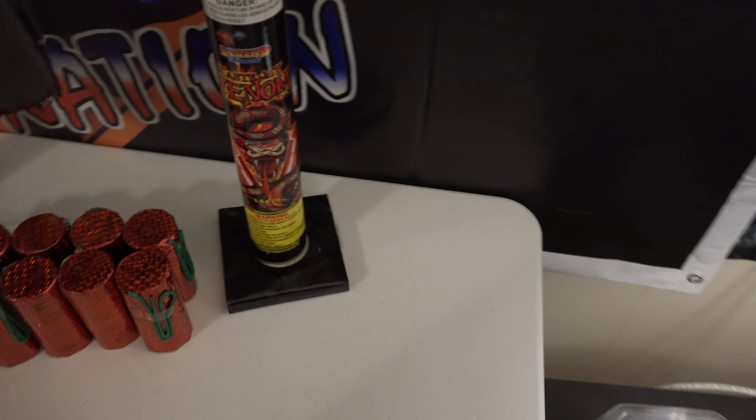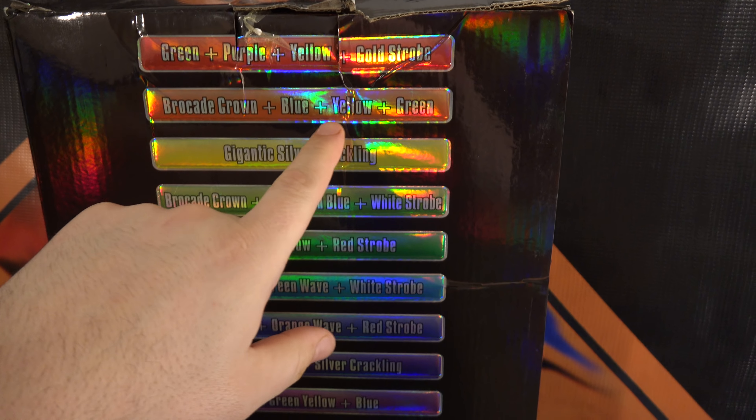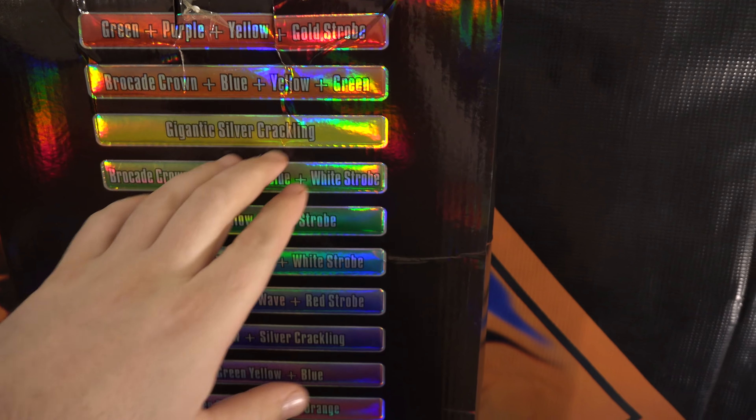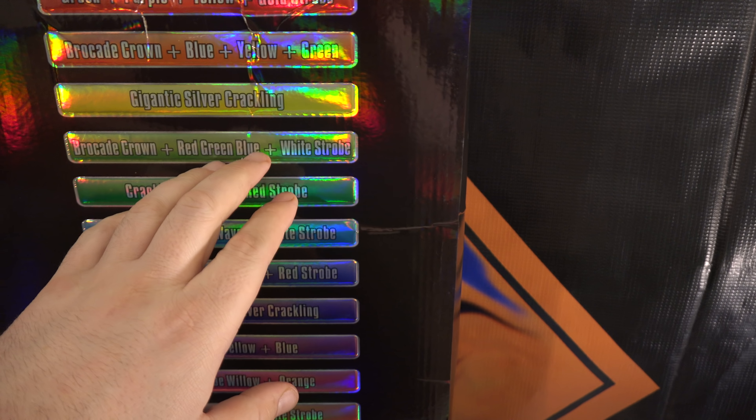We have the effect on the back here. So we're looking at: green, purple, yellow, gold strobe, brocade crown, blue, yellow, green, gigantic silver, crackling, brocade crown, red, green, blue, white strobe.